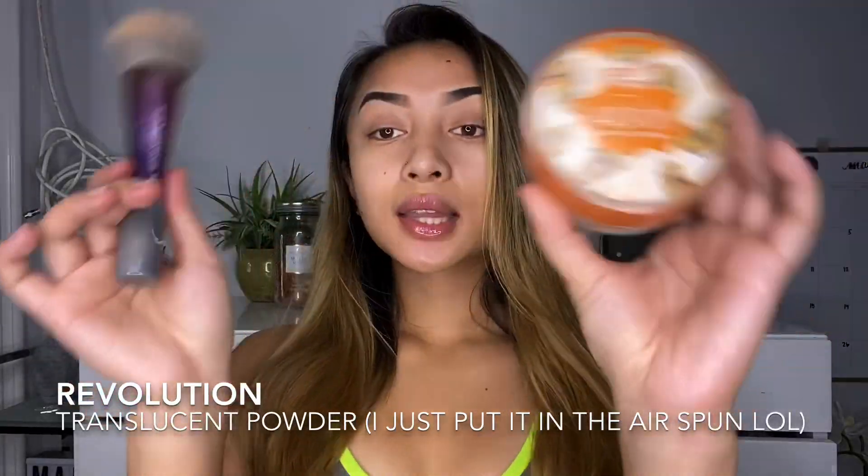Anyways, moving on to today's video — today is going to be my updated makeup routine. A lot of you guys have been asking me on my comments on YouTube and on TikTok what my makeup routine is, so I decided to film it for you guys today. I hope you guys enjoy it.